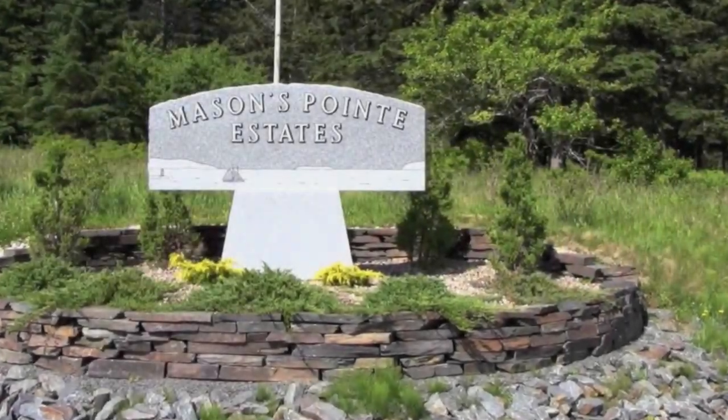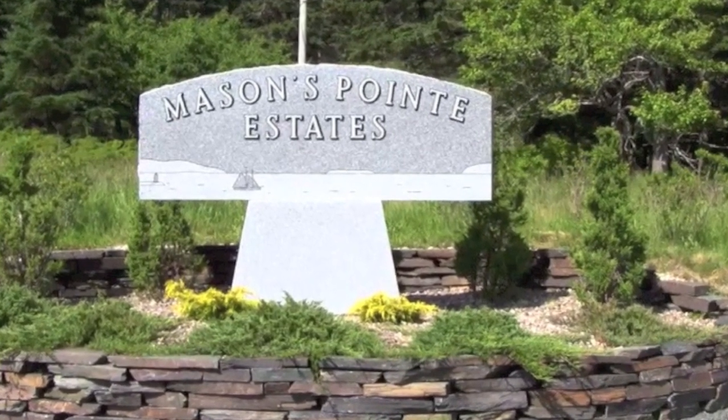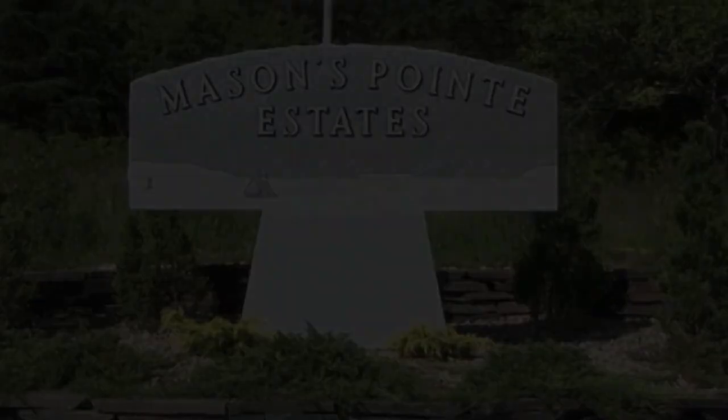Yes, you can have it all — the cultural amenities of historic Lunenburg and a home at the water's edge. The Mason's Point Estate lots range in price from $249,000 to $269,000.